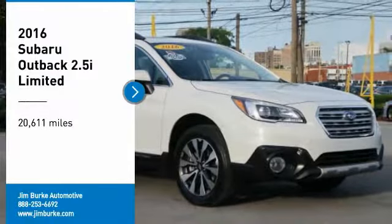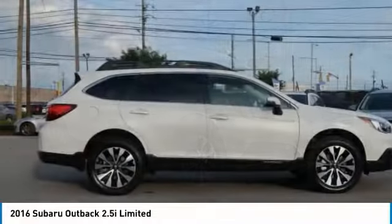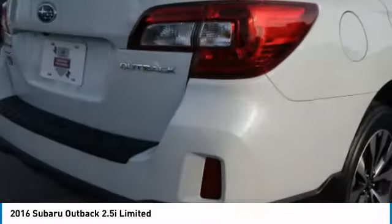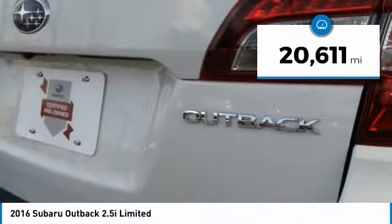Take a ride in the 2016 Outback. Take the go-anywhere capability of all-wheel drive and plenty of room for cargo and companions, and you've got the Subaru Outback. Let the adventure begin. This vehicle has less than 25,000 miles.